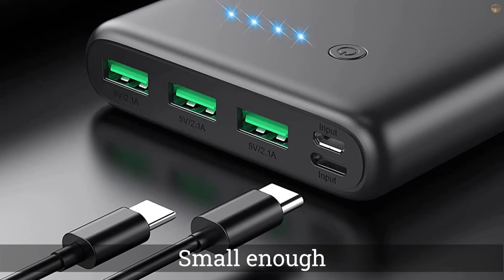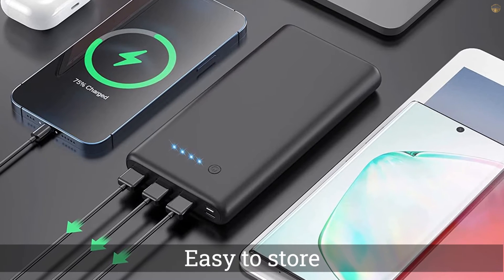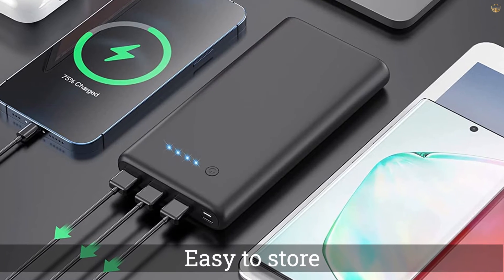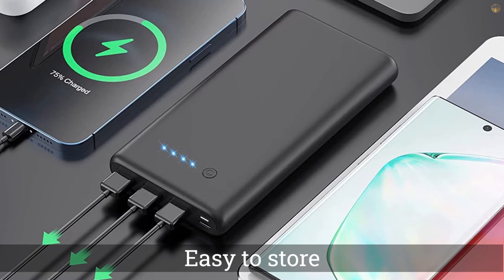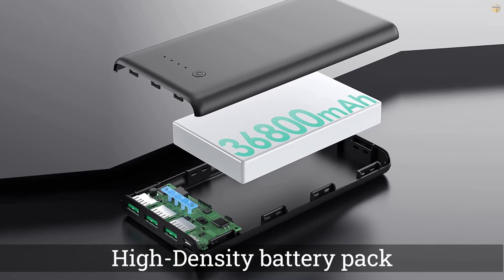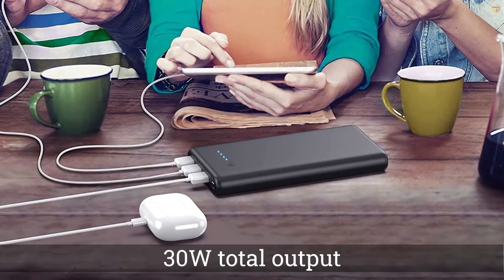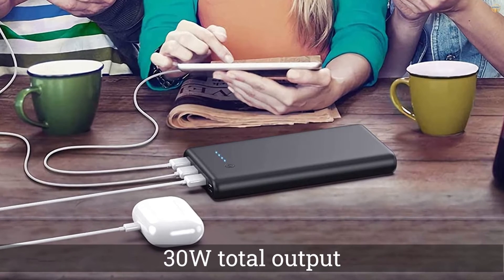Number two: the RAVPower 15000 mAh PD power bank. This is another great compact option — it's small enough to fit in most pockets and easy to store in your purse or backpack. Despite its small size, it has a great charging capacity with an LG 21700 high-density battery pack.